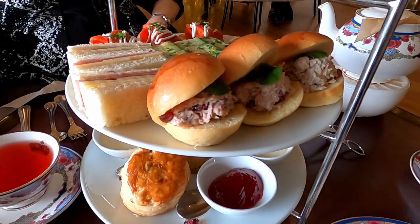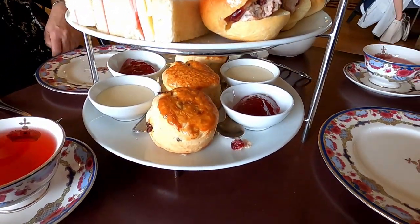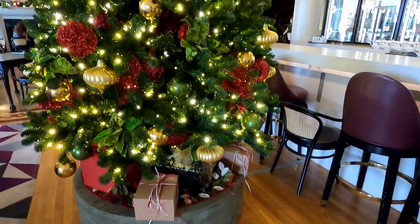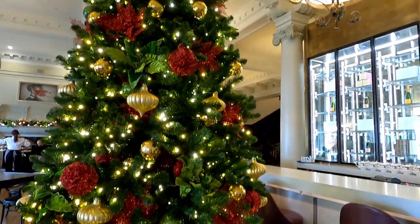Everything was amazing, but my favourite was the smoked salmon. This platter was for three people, and it's more filling than it looks. We ended up taking some home.